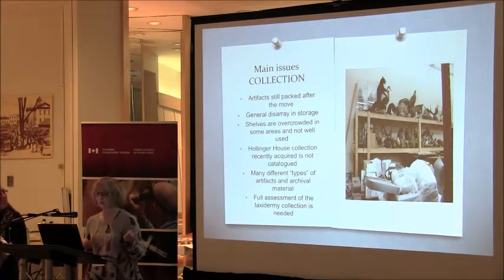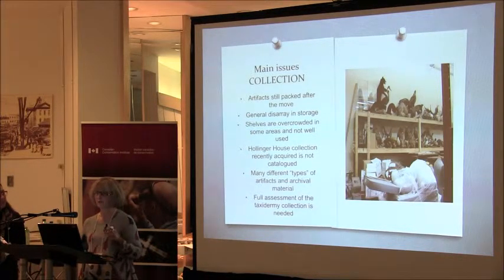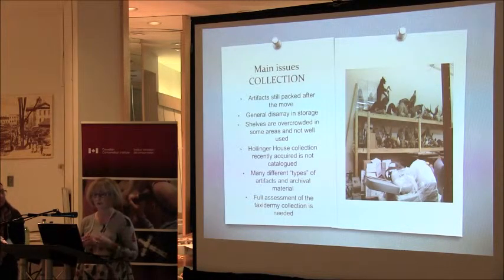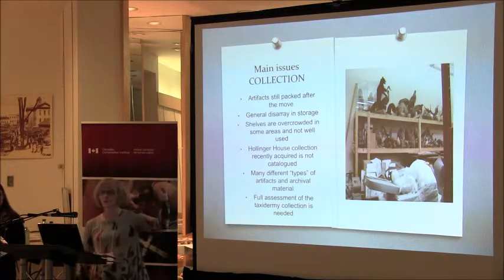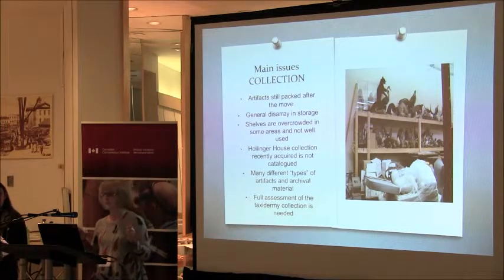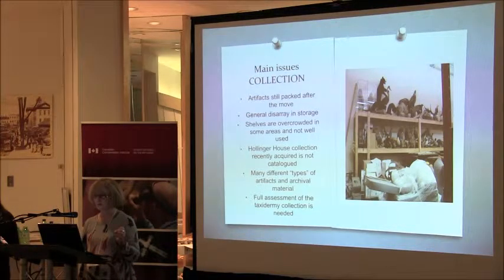Our main collection issues: artifacts are still packed after the move, there's general disarray in our storage area, shelves are overcrowded in some areas and not well used. The Hollinger House collection was recently acquired and is not catalogued — we're including it in the back of our minds for this project because we'll have to deal with those artifacts eventually. We also have many different types of artifacts and archival material, including an exceptional taxidermy collection that was delivered to us while we were moving into the building, at the behest of a councillor who said, 'This is a great time to do this.'